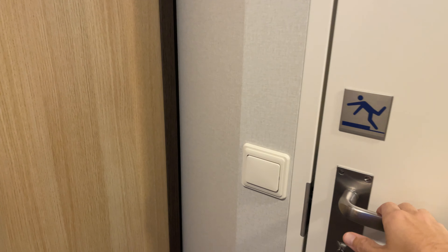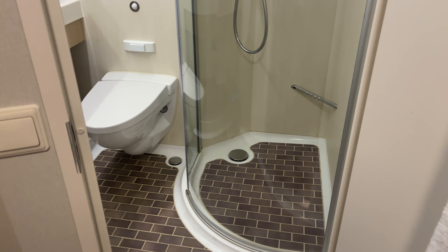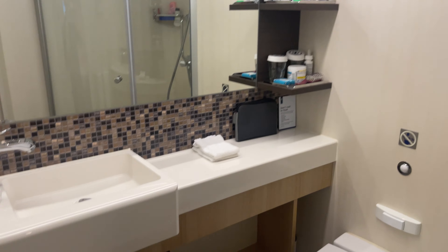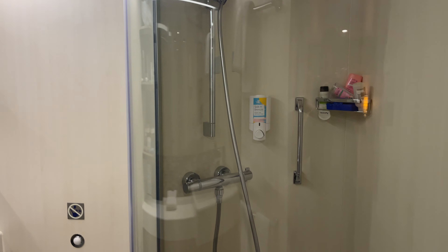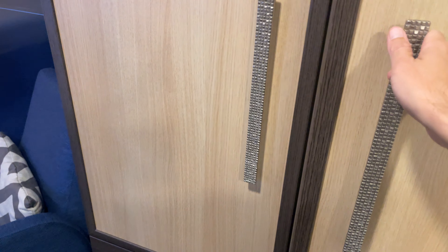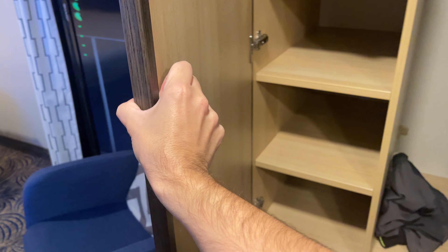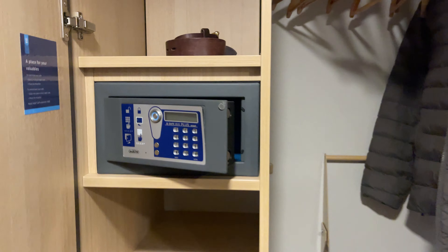To my right we have the bathroom, which is very similar to the bathroom on newer ships. We have this double door closet with plenty of storage space and a safe deposit box.